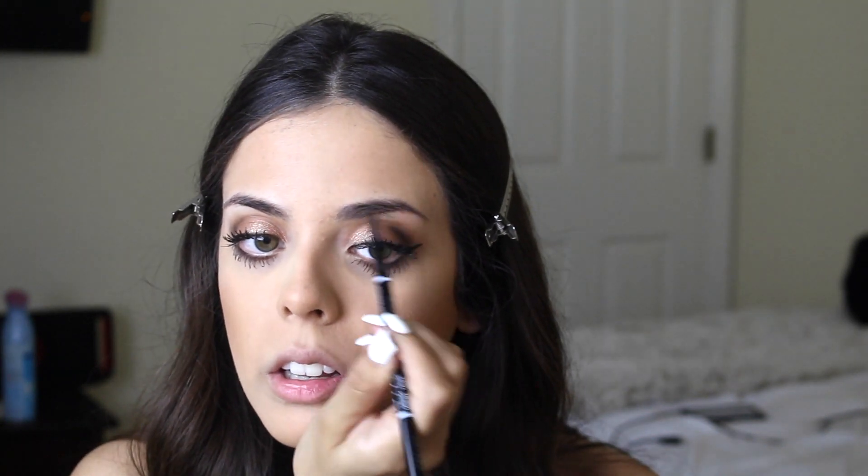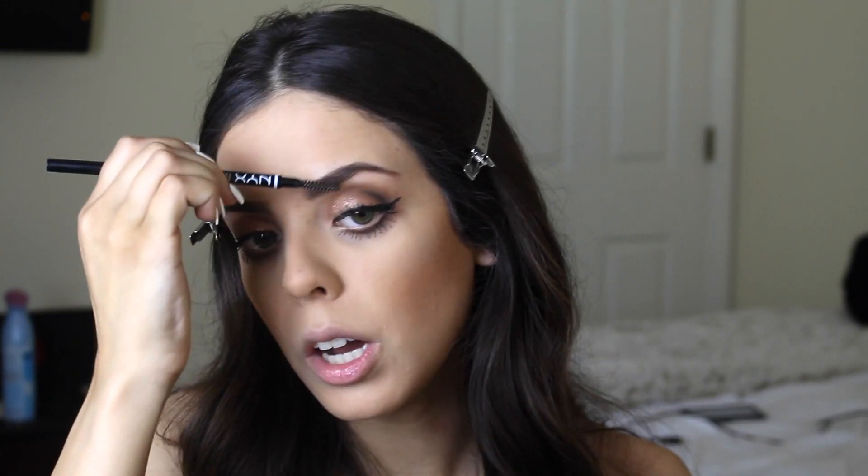Last but not least, I do my eyebrows — I do them last, I know it's weird. I use the NYX Micro Brow in the color Taupe, and this is so much better than the Anastasia Beverly Hills one. It's also half the price, lasts a lot longer, and has so much more product. I just kind of run over the natural shape of my brow. One of my eyebrows is higher than the other — we know it's a thing, and I just accepted it. Then I take the spoolie at the end and just brush it out so nothing's harsh.